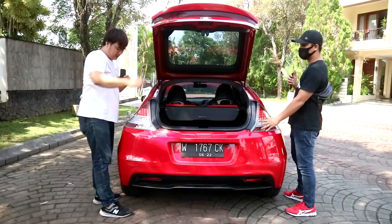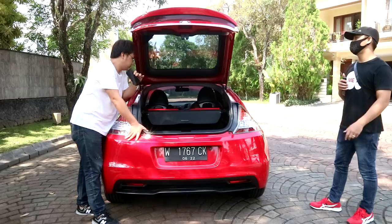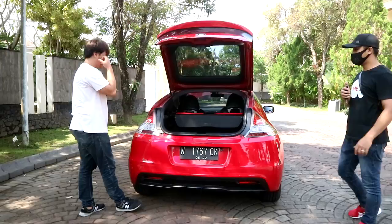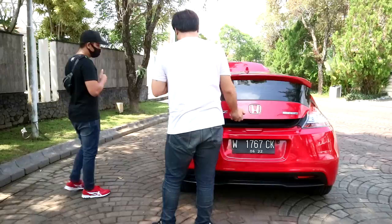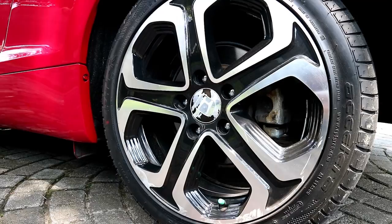The stoplamps and headlamps are still clear — no condensation, no yellowing. Given the year and low kilometers, that's normal. All tires are new, so still very thick with a long tread life ahead. For the wheels (velg), as expected with a used car, there are minor scratches — but nothing from a collision, just normal wear.